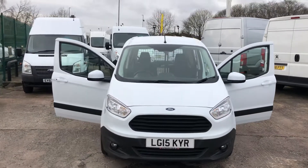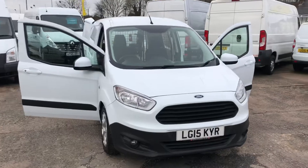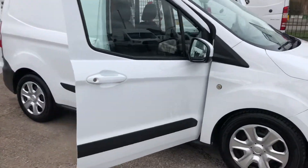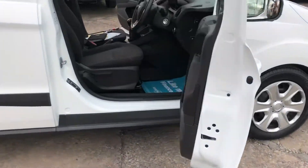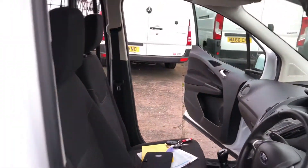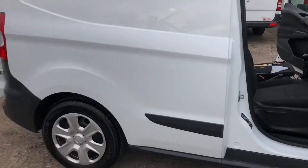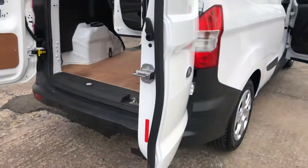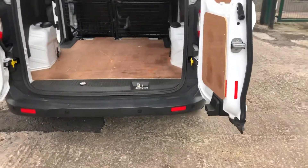Hi, it's Cheshire Vehicle Supplies and I've got a Ford Transit Courier Trend to show to you. It's a one owner vehicle and it comes with full service history. It also comes with a brand new MOT and a free 6 month AA warranty. It's a top of the range warranty that the AA do which includes recovery and assist.